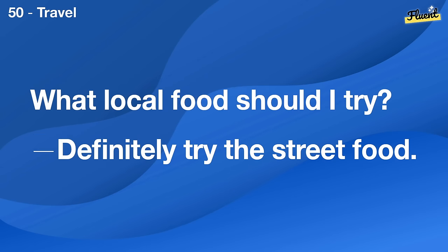Have you seen any good documentaries lately? Yes, I watched one about the ocean on Netflix.